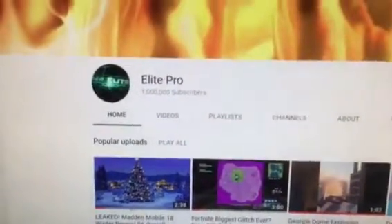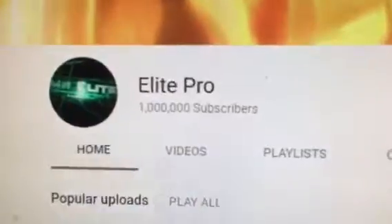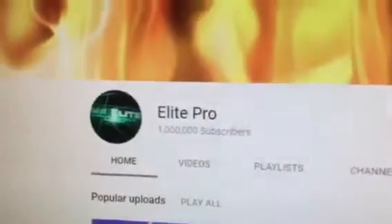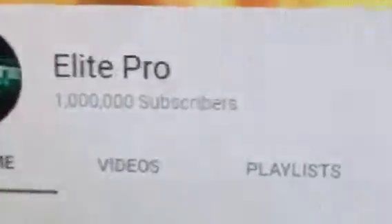What's up guys, today I'm going to be showing you how to get 1 million subscribers. This is a real hack, and let's get right into it. In order to get these 1 million subscribers — these are real.